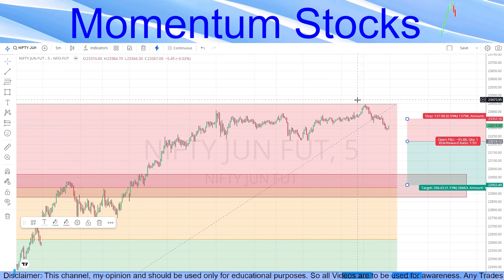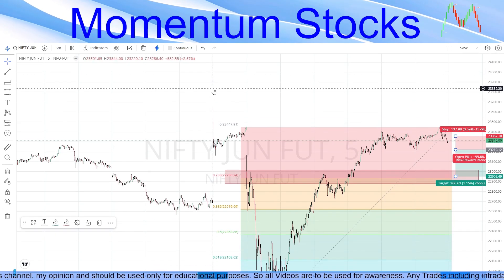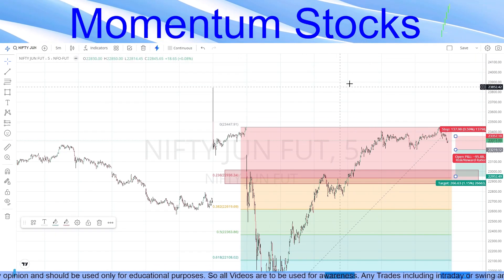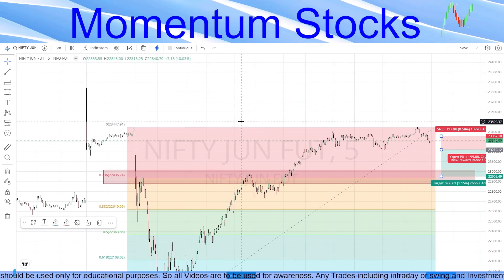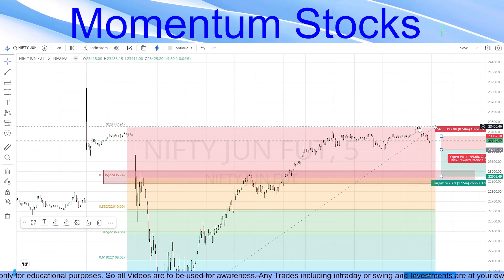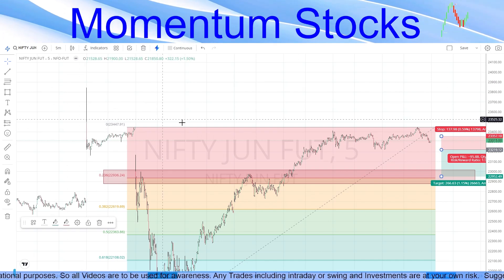On the upside, once Nifty crosses the previous day's high area, the top becomes the next target — that's a 1:2 risk-to-reward ratio as well. Beyond that level we don't have chart data to discuss, so we will only talk about the sell side here. If there is a buy above that level, we will buy until the top — that's it.